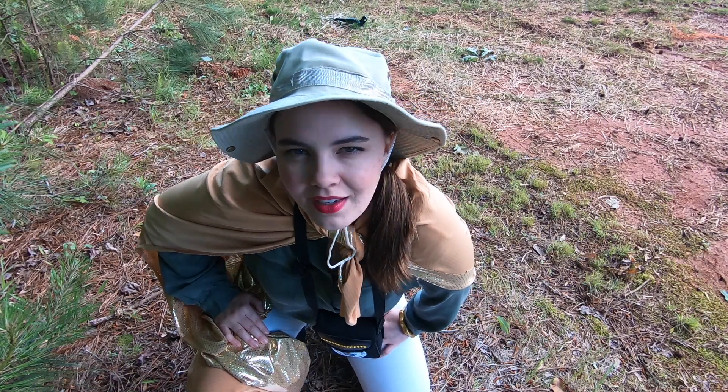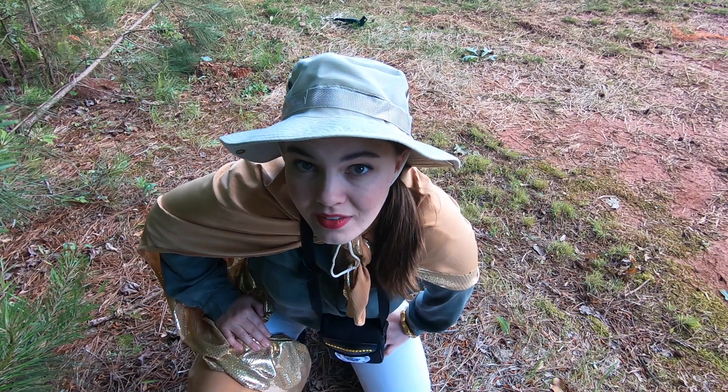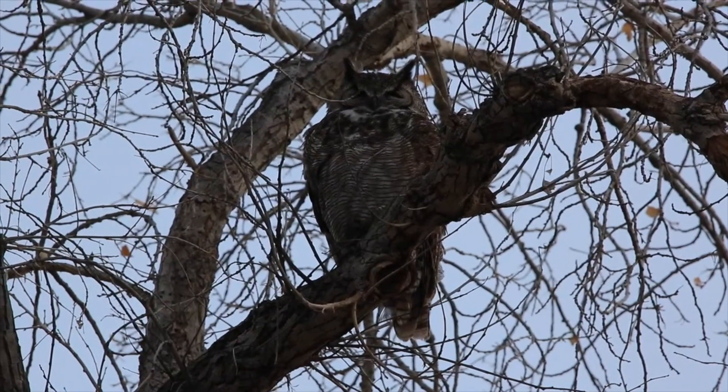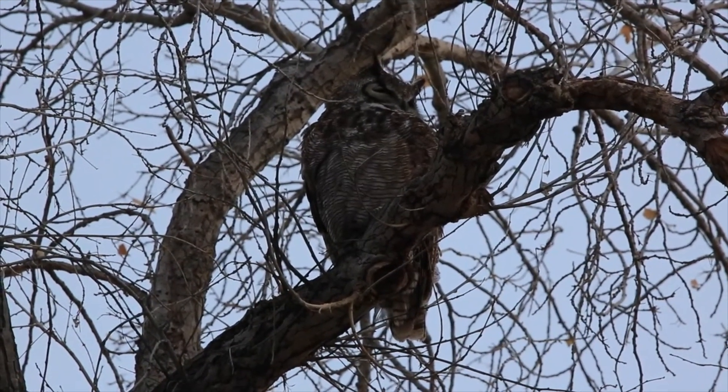Pop quiz! Do great horned owls have horns? Surprisingly... no! What appear to be horns are actually tufts of feathers that just look like horns.